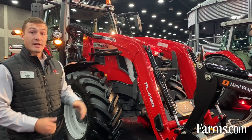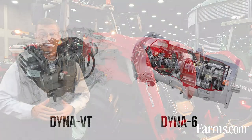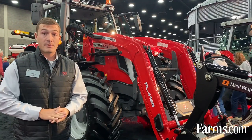Both the 6S and 7S tractors feature a Dyna 6 24-speed transmission or AGCO's exclusive Dyna VT transmission, known all around the world for its durability, reliability, and performance.